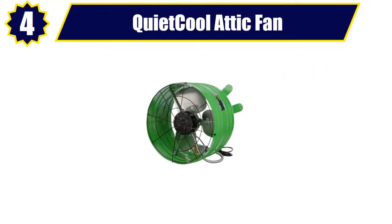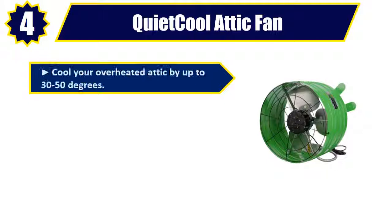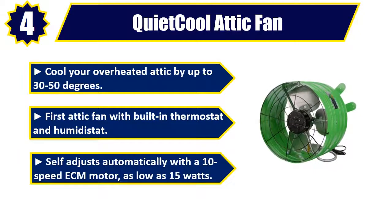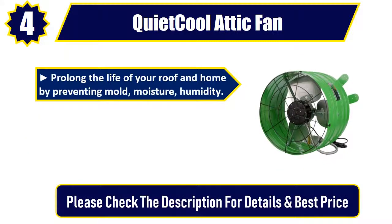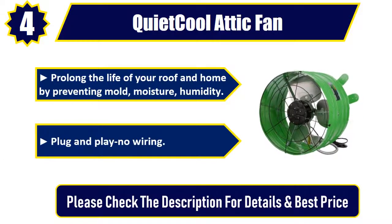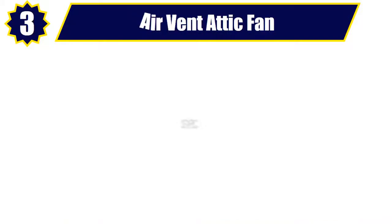Number 4: Quiet Cool Attic Fan. Cool your overheated attic by up to 30 to 50 degrees. First attic fan with built-in thermostat and humidistat. Self-adjusts automatically with a 10-speed ECM motor, as low as 15 watts. Prolongs the life of your roof and home by preventing mold, moisture, and humidity. Plug and play, no wiring. Please check the description for details and best price.